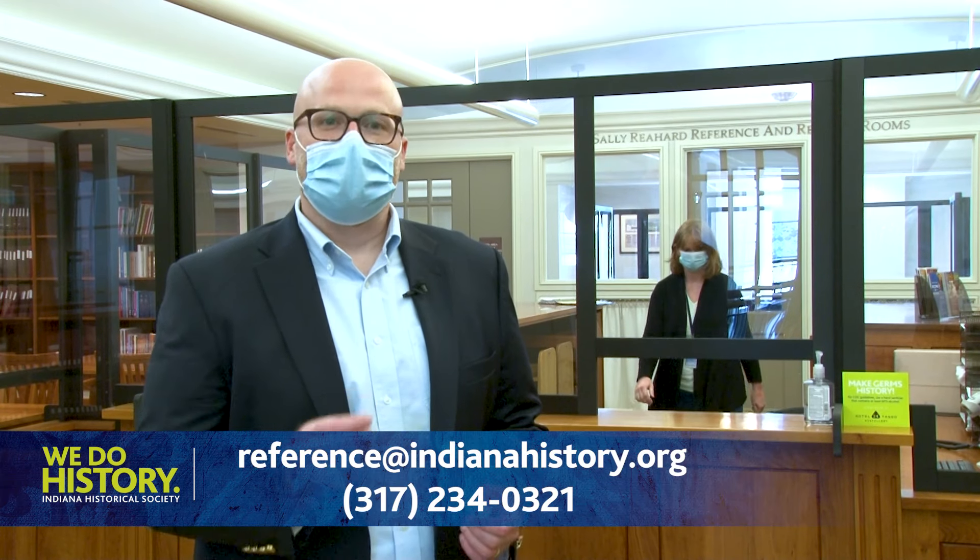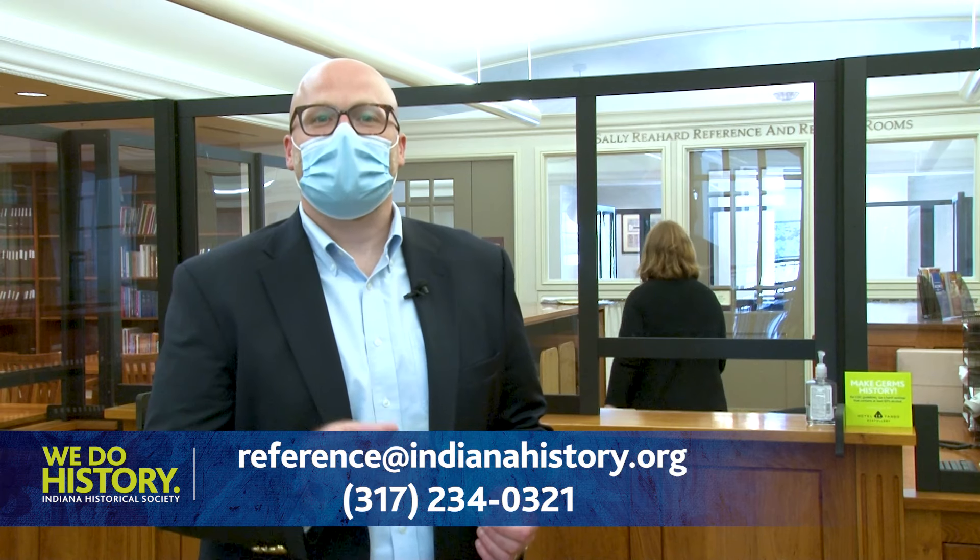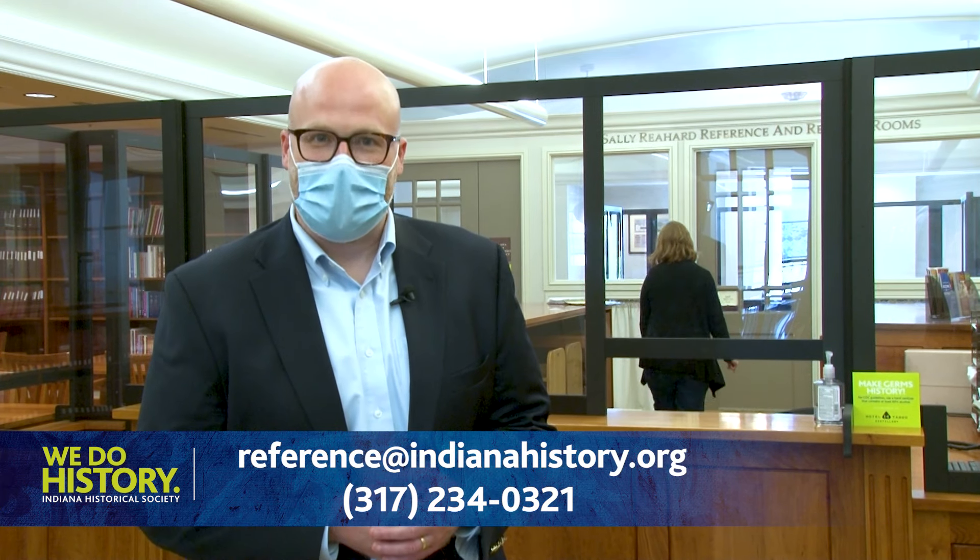The William Henry Smith Memorial Library will be available to researchers. The reference room is available to everyone during normal hours subject to capacity. For those who wish to take out collections, an appointment is going to be necessary — please contact the reference desk to reserve a time.